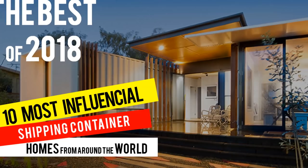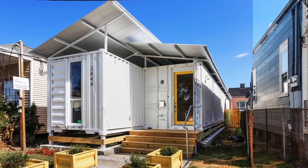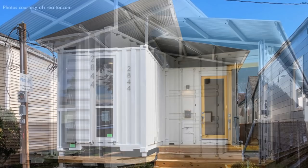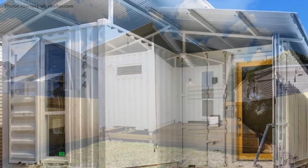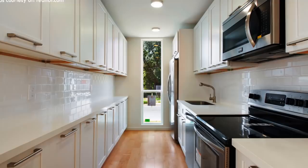Without further ado, let's get started. At number 10 is the shotgun style container home on 2844 Dry Head Street, New Orleans. It is built using four 40-foot recycled shipping containers arranged in a shotgun style configuration. The containers are placed longitudinally side by side and sheared horizontally to create a sheltered recessed entrance at the front and a private deck at the back. The frontal part of the house accommodates an open plan living space with a galley kitchen.